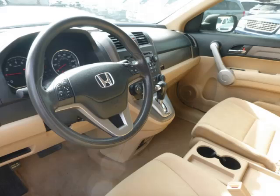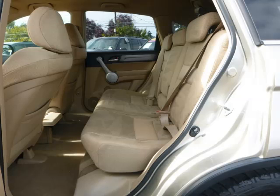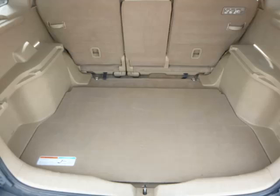Top features include power sunroof, driver's info center, fog lights, side impact airbags, and roof rack. Are you ready to experience this vehicle for yourself?